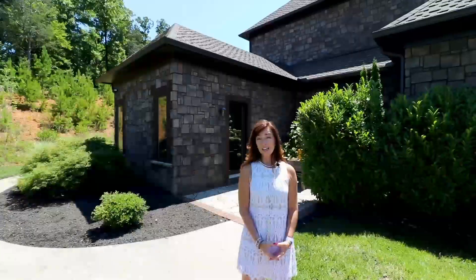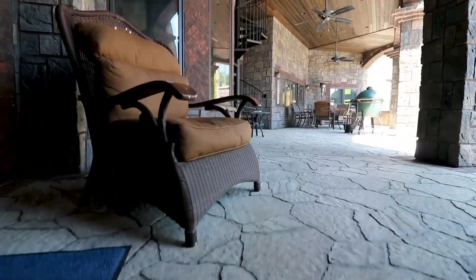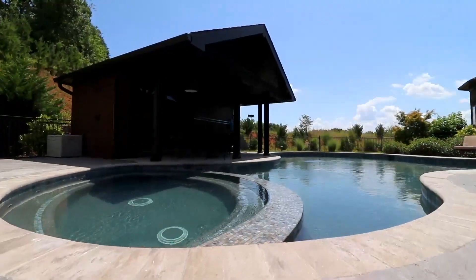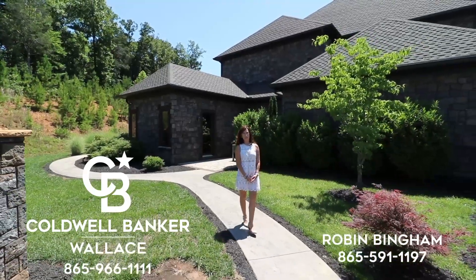Thank you for taking the time to watch this video and this private tour of this gorgeous estate located in the town of Farragut in Knoxville. If you have any questions regarding this property, please reach out to me at 865-591-1197 at Coldwell Banker Wallace.